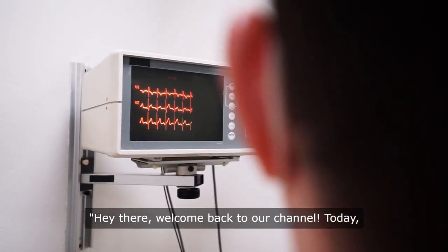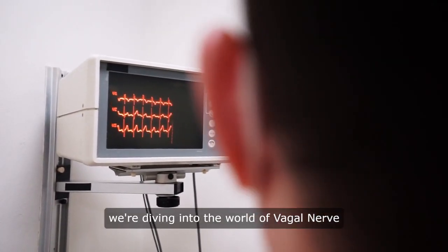Hey there, welcome back to our channel. Today, we're diving into the world of vagal nerve stimulation.